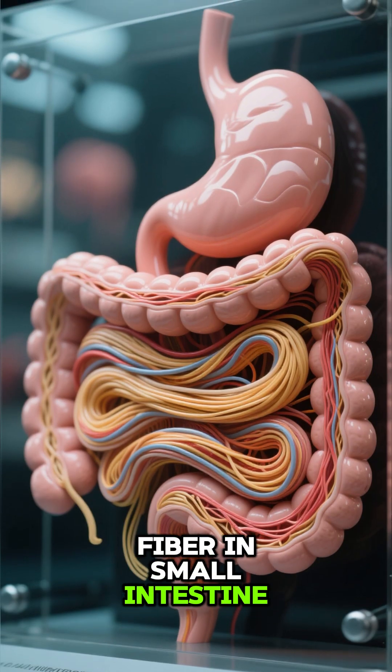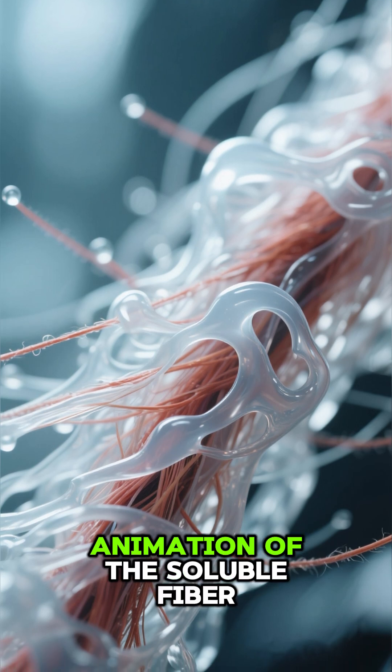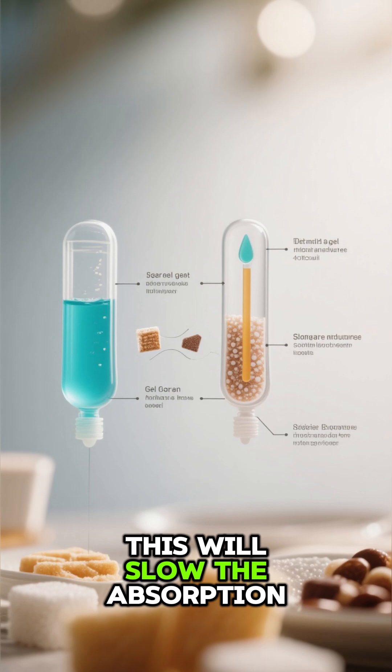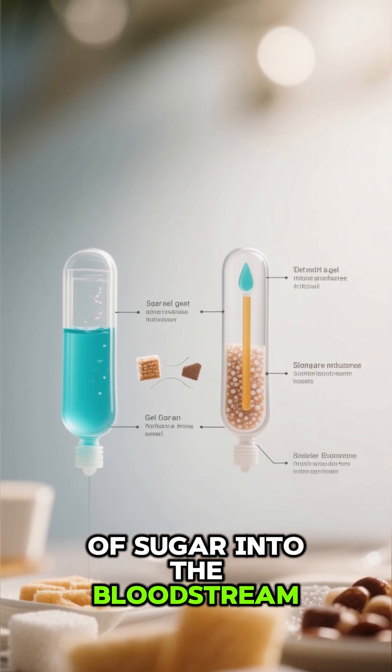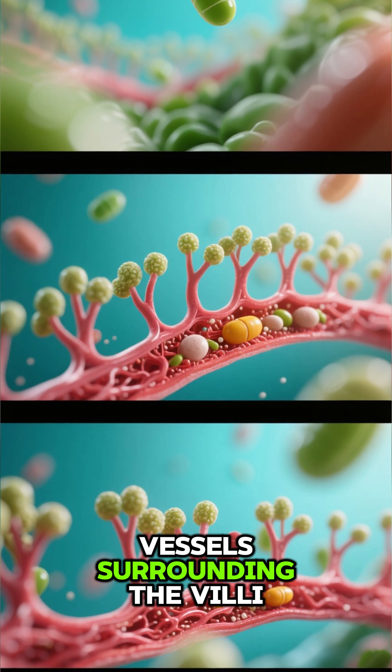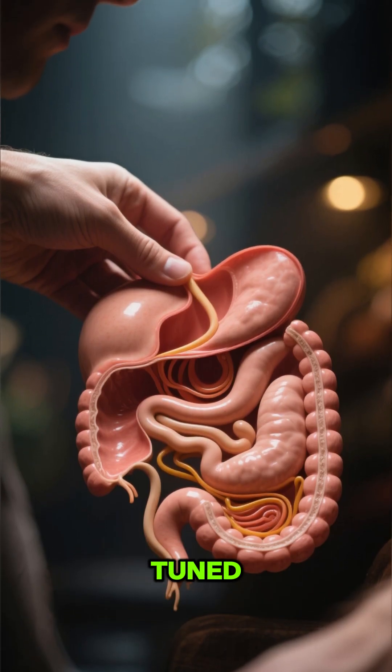Fiber and small intestine — here's a more realistic animation of the soluble fiber from the chia seeds forming a viscous gel. This will slow the absorption of sugar into the bloodstream. The nutrients then move into the blood vessels surrounding the villi. To see what happens next, stay tuned.